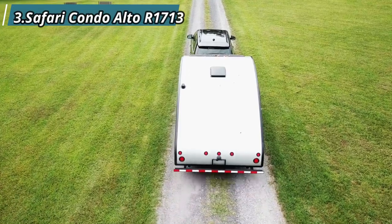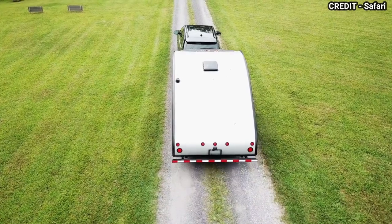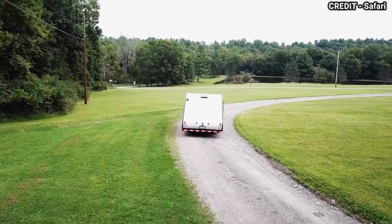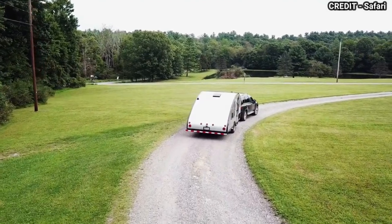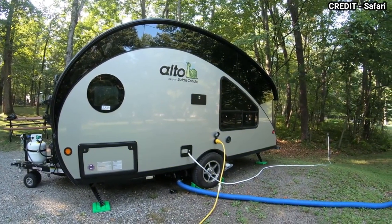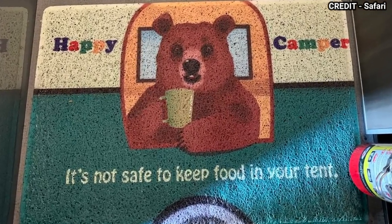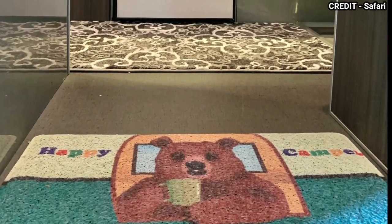The next entry in our list is the Safari Condo Alto R1713. The Safari Condo Alto R1713 is a unique and innovative teardrop trailer that offers a lot of features in a compact package. It is designed to offer maximum comfort and convenience while on the road. One of its unique features is the pop-up roof that provides extra headroom when parked, giving you plenty of space to move around inside. The interior is well-appointed with a queen-sized bed, dinette, kitchen complete with a sink, stove and fridge, and a bathroom with a shower.